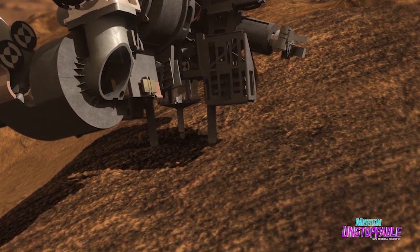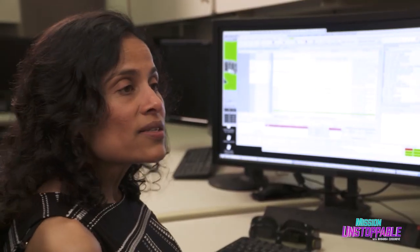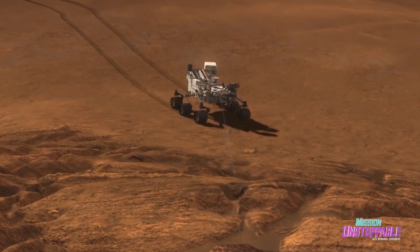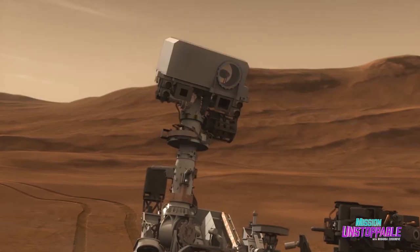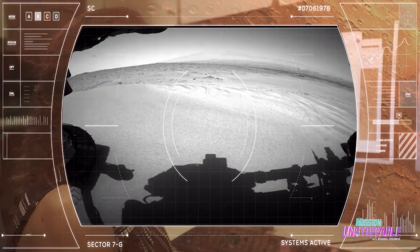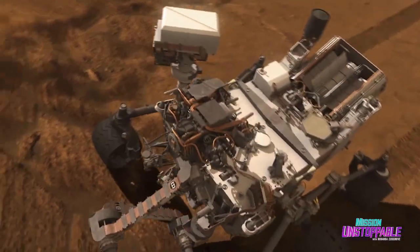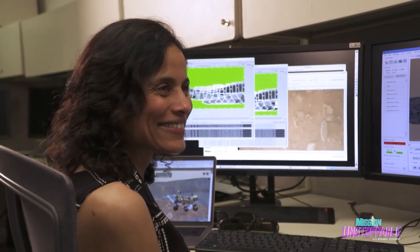Vandy, what is the rover actually searching for? So Curiosity's goal is to find if Mars was ever a habitable place. It's like a Swiss Army knife of rovers — we've got so many instruments and different data that we can collect with them. Vandy, thank you so much for this experience — it's incredible. It was a pleasure to have you here.